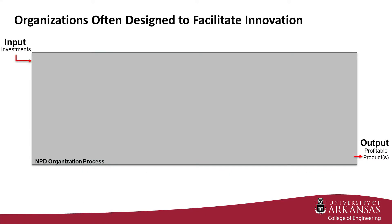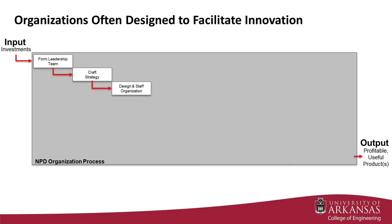Since innovation is a key driver of enterprise success, organizations are often designed to facilitate the execution of the innovation process. The design of such an organization ideally starts with the establishment of a leadership team charged with forming the new product development organization. The leadership team is responsible for crafting a strategy and making organizational design decisions consistent with that corporate strategy. One of the functions that this new product development organization must perform is to become aware of current technical advances, discoveries, or inventions that could potentially trigger the innovation sub-process.